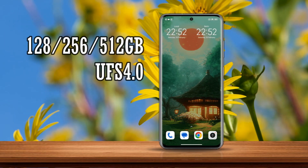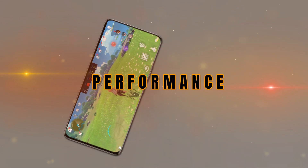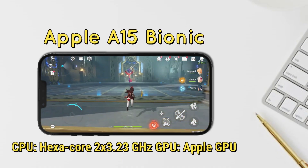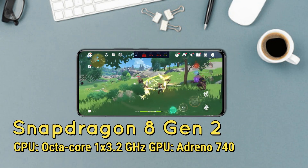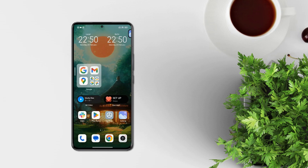In the performance section, the iPhone 13 Pro Max is equipped with the Apple A15 Bionic chipset with 5nm fabrication. Meanwhile, the Xiaomi 13 Pro carries the Qualcomm Snapdragon 8 Gen 2 with 4nm fabrication, which on paper makes the Xiaomi 13 Pro superior.